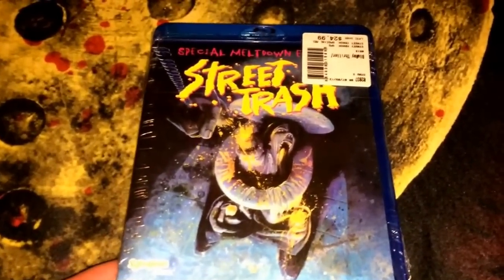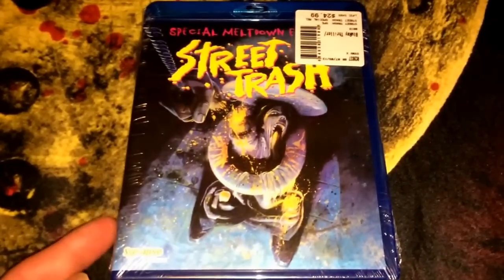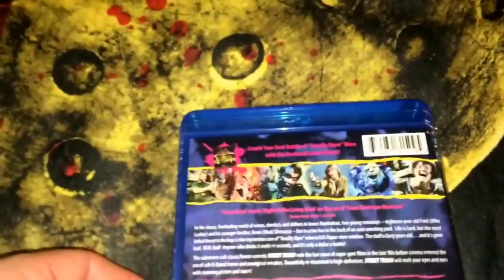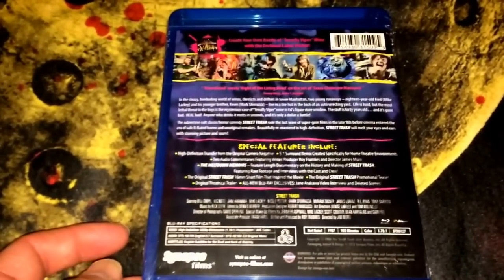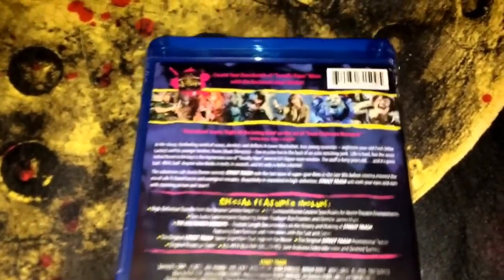Another one I have a couple different times but not this particular edition — this is the Synapse special meltdown edition of Street Trash. I have the DVD from Synapse and I have an Arrow Video DVD which is cut. This is the one that comes with the Tenafly Viper label; you can make your own Tenafly Viper bottle. I'm going to find a little wine bottle or maybe a Mad Dog bottle and put that label on there. It's all-region, has a ton of special features. It's a crazy splatter film and I love it.